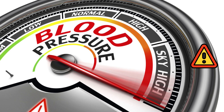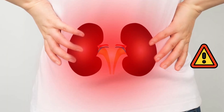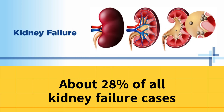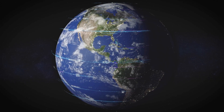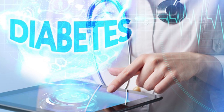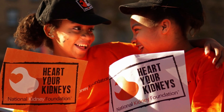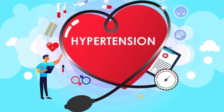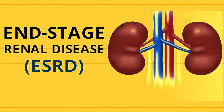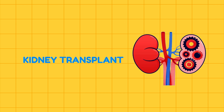High blood pressure is another major risk factor for kidney disease. Studies show that high blood pressure is responsible for about 28% of all kidney failure cases globally, making it the second leading cause of kidney failure after diabetes. In the United States alone, the National Kidney Foundation estimates that hypertension contributes to nearly 46% of all cases of end-stage renal disease.